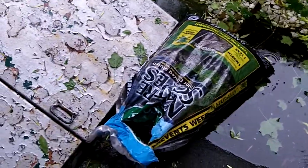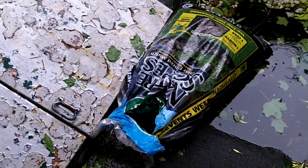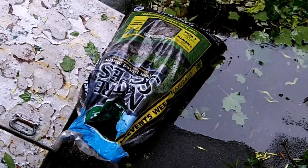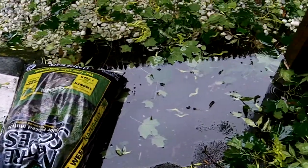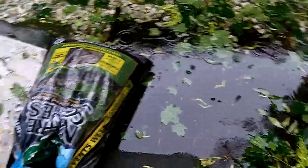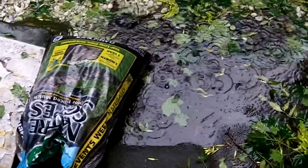We have water leaking into the basement. I'm using this bag of mulch almost like a sandbag to hopefully prevent water from going into the basement.